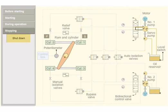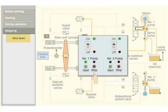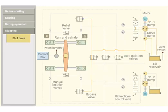The steering gear system is shut down when the ship reaches port and berths alongside the jetty. The steering pump motor is switched off. The control power supply at the bridge is switched off.